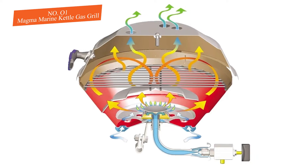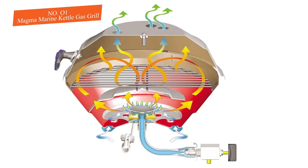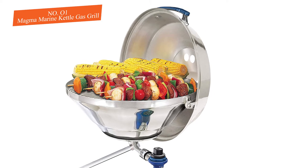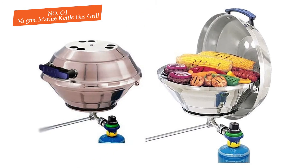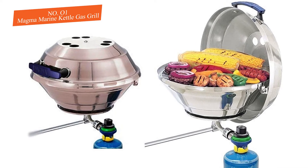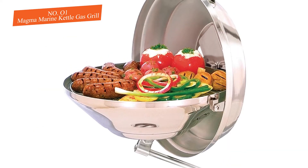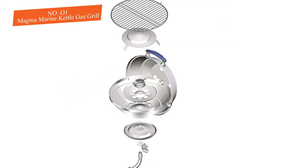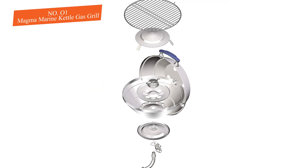Two notable highlights are available on this model. First, the cover is hinged and attached at a central pivot point, giving excellent access to the entire cooking surface. Second, before lighting the grill you can rotate the cover itself to use it as a windscreen when open, reducing the odds of a flare-up. Best for grilling with small groups on sport or fishing boats.